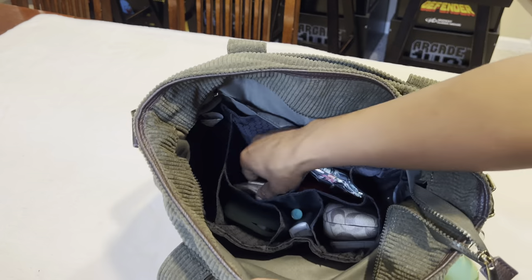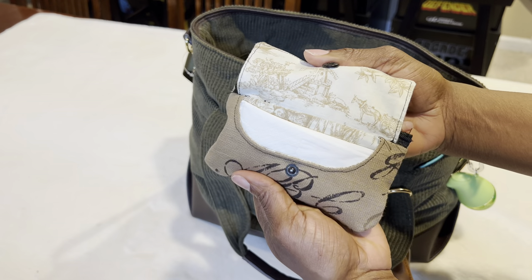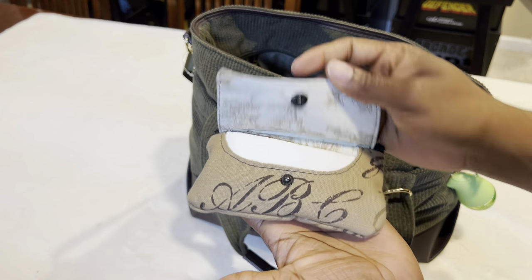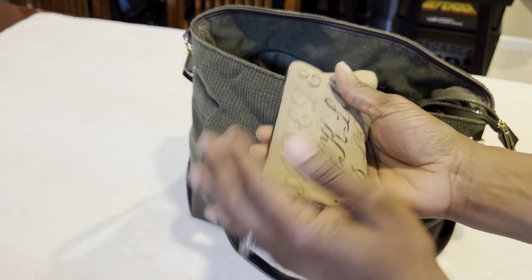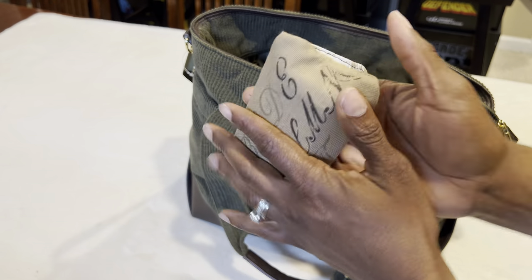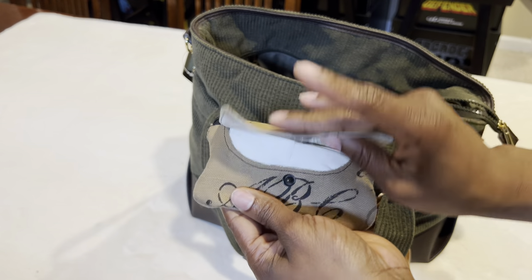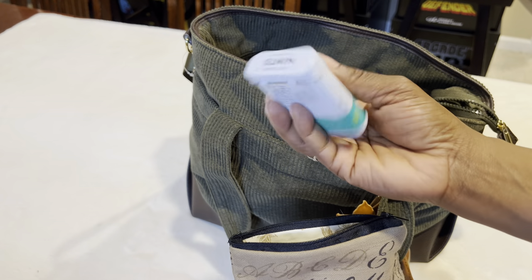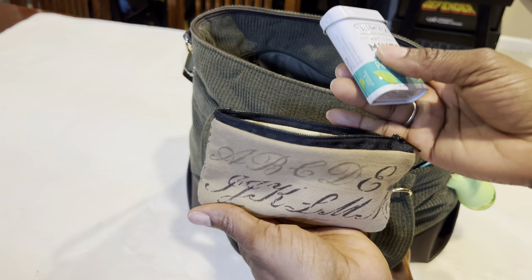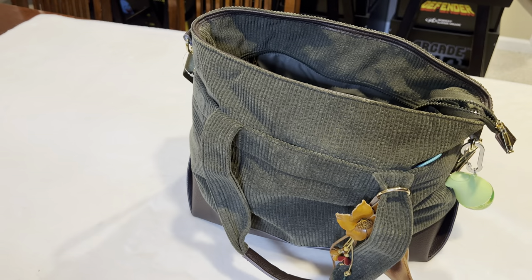The next thing I have is my tissue case. I made this myself — I put together some material, added a zipper on top, and put my tissues inside. It just says ABCDFG. And on the inside of there are some mints. Usually I carry cough drops, but I don't need those right now. I like mints.